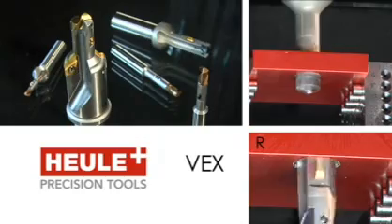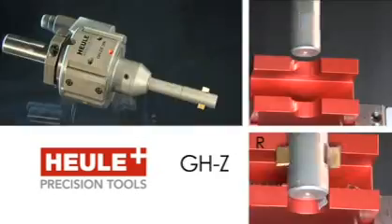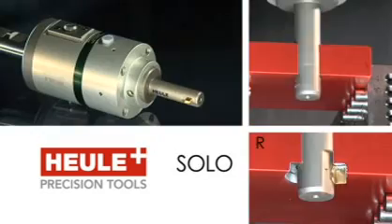With these tools, deburring, chamfering, and countersinking of holes on front and rear surfaces, as well as on curved contours, can be carried out with unequaled efficiency, productivity, and quality.